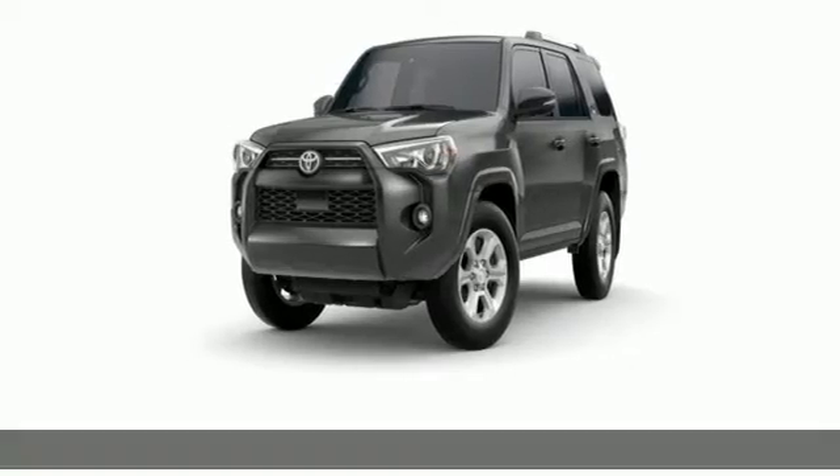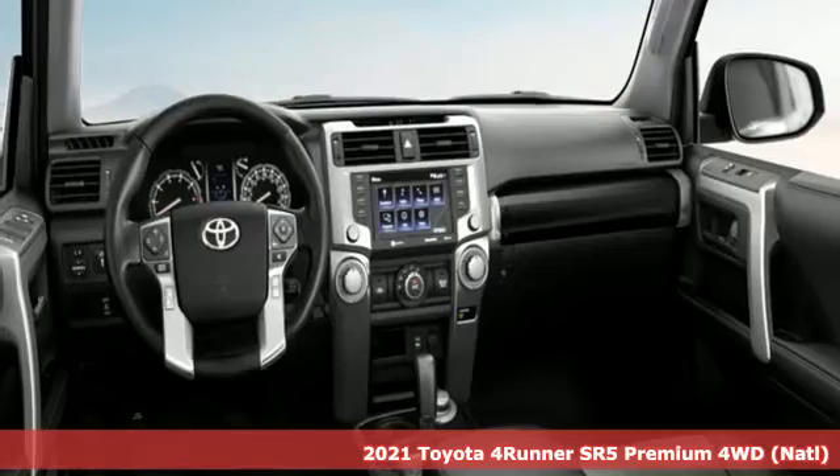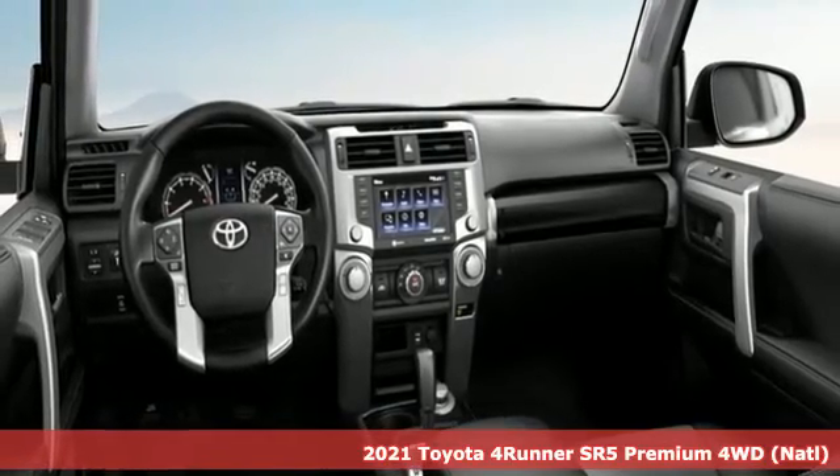It's a new 2021 Toyota 4Runner. Toyota: steered by ingenuity, driven by passion.